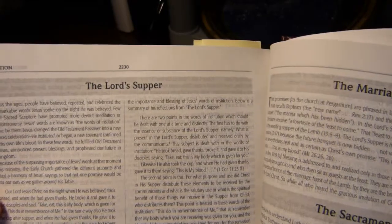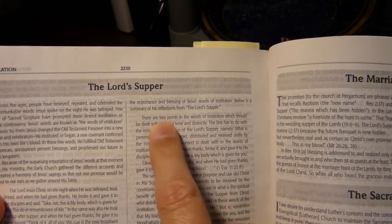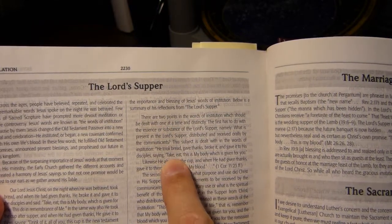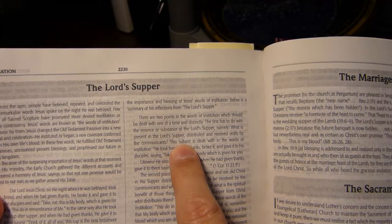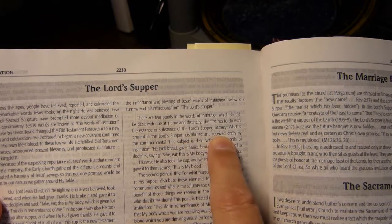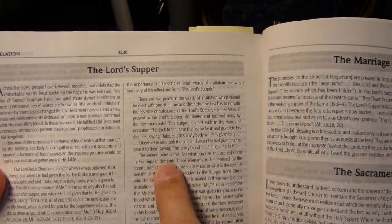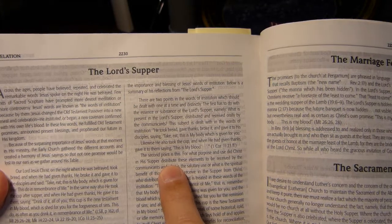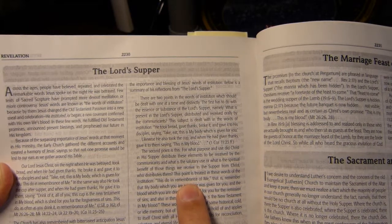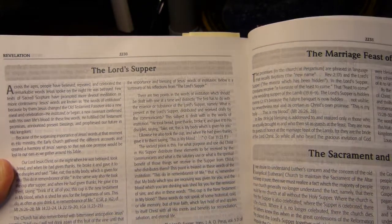The key takeaways on the Lord's Supper, from a Lutheran point of view, are two points in the words of institution: first, what is present, distributed, and received orally in the Lord's Supper is Jesus's body — that is the Lutheran position. And the second point is the purpose for which Christ distributed the elements, focusing on the remembrance value — that His body you are receiving was given for you.